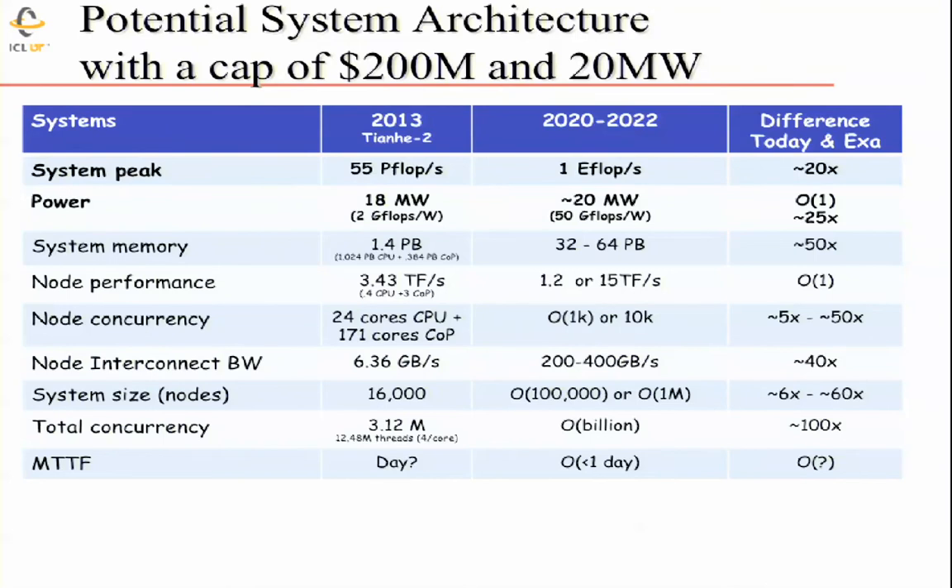Where we hope to be in 2020 or 2022 — though the date keeps getting pushed back as funding recedes in the U.S. — is an exaflop machine. The Department of Energy set the challenge: build an exascale machine with a $200 million budget and a 20 megawatt power budget. That means an efficiency of 50 gigaflops per watt — a big challenge given we're at 2 gigaflops per watt today. Memory comes from spending half the $200 million on it; concurrency requires about a billion-way threads of execution — a gigahertz processor times 10^9 threads gives 10^18 operations.